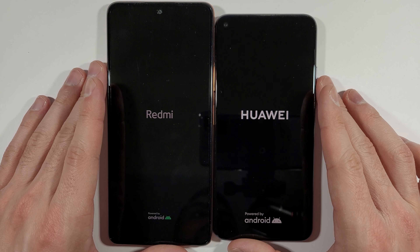The Xiaomi Redmi Note 10 Pro has a Snapdragon 732G with 6 GB of RAM — there is also an 8 GB version — and 128 GB of internal storage in this particular model. The Huawei Nova 5T has a HiSilicon Kirin 980, 6 GB of RAM, and 128 GB of internal storage. Let's go to My Test and start the 3DMark Wildlife recommended graphics performance test to see which one will be better for gaming.